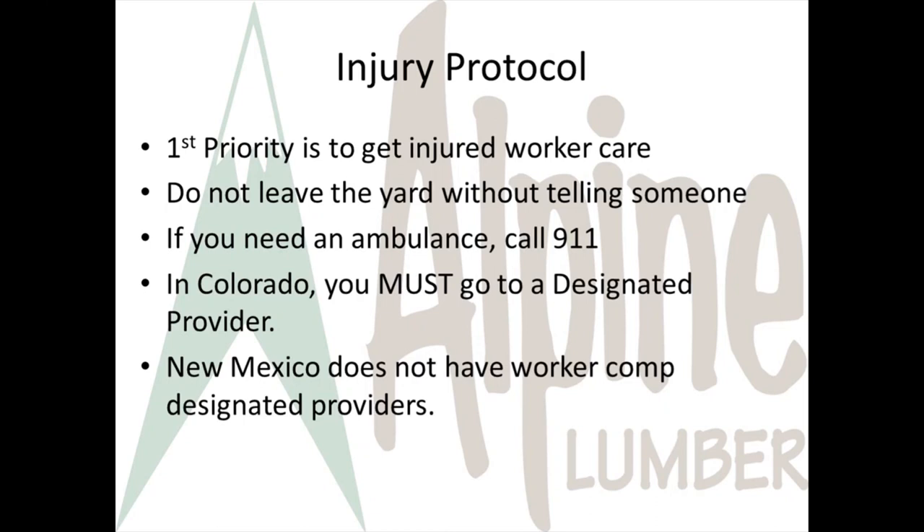In Colorado, you can't go to your own doctor. If you're in New Mexico, you will choose your own doctor. If you're injured at work, please tell your supervisor immediately. If you can't perform your regular duties, we will require that you seek medical attention.